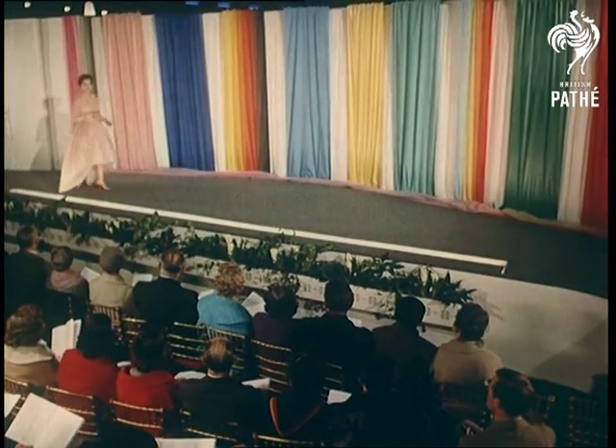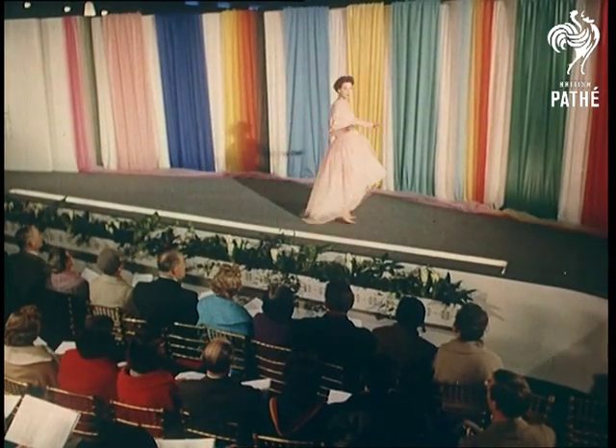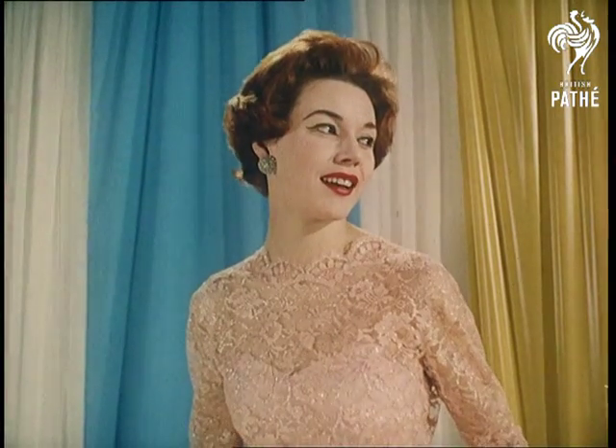From the very exclusive Incorporated Society of London Fashion Designers comes this graceful evening gown in nylon and metallic yarn lace by Worth. Notice how a back plunging neckline is balanced by the sweeping over skirt.